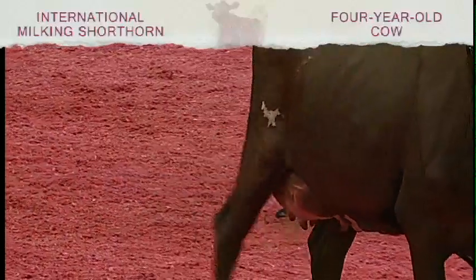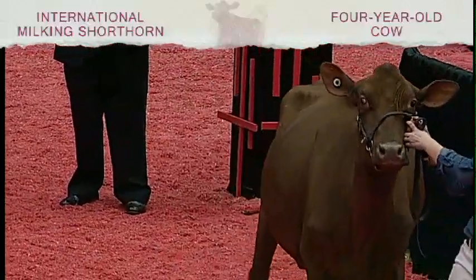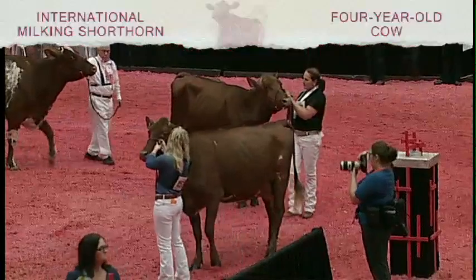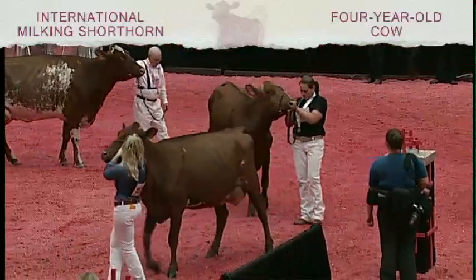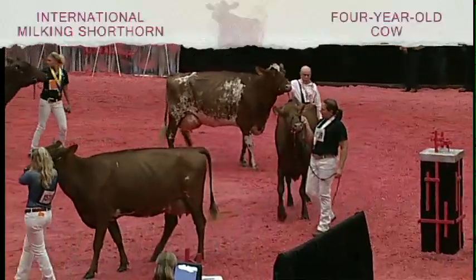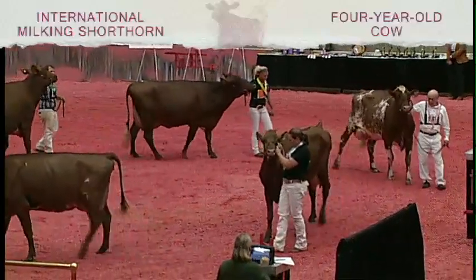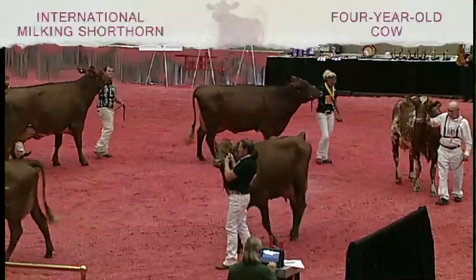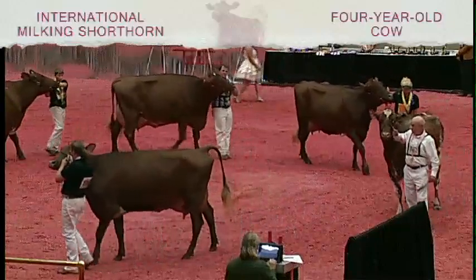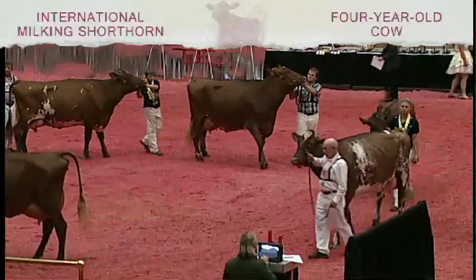The cow in second is maybe a little more immature than I'd like to see for a four-year-old today. But she's a cow you really love the sweetness about — the style and the balance, the correctness, great feet and legs. I'd just like to give her more pop to that rear udder and more definition and quality through that crease area. The second cow over the third: she's just more ready today — fuller in that rear udder, more top to that rear udder, and stronger in that rear udder attachment. She's more balanced in her frame all the way through.